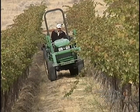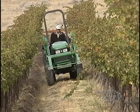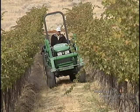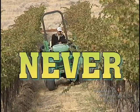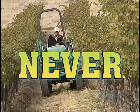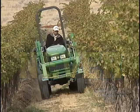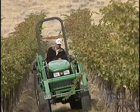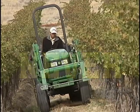This tractor is equipped with a rollover protection structure, or ROPS. It also has a seat belt for the driver. There has never been a report of a fatality because of a tractor rollover if the tractor was equipped with a ROPS and the operator was wearing his or her seat belt. Never.